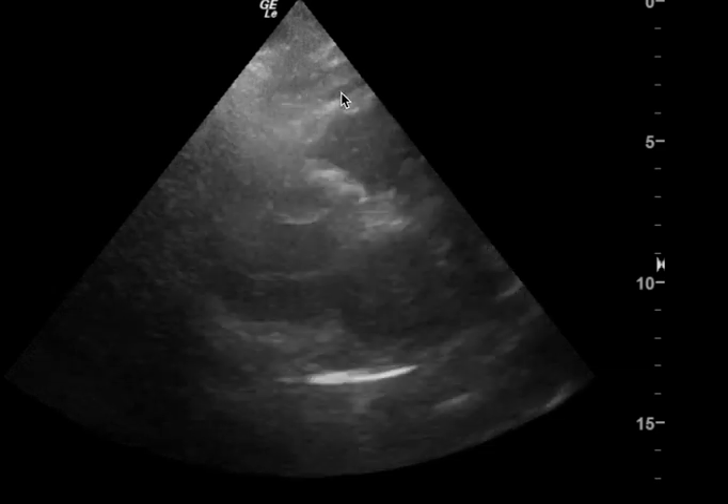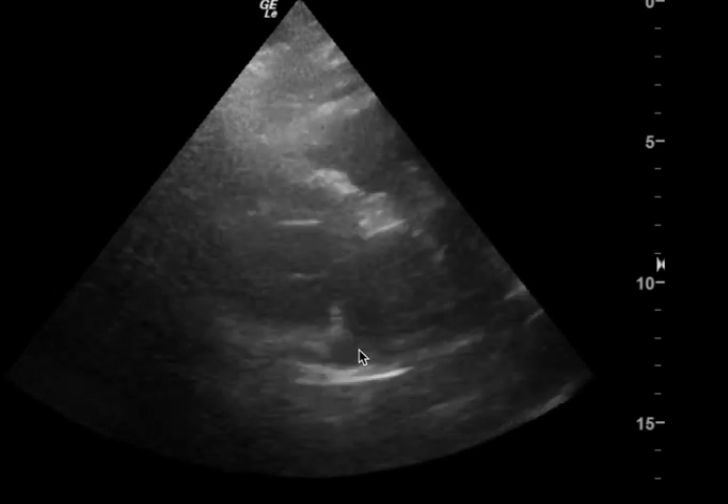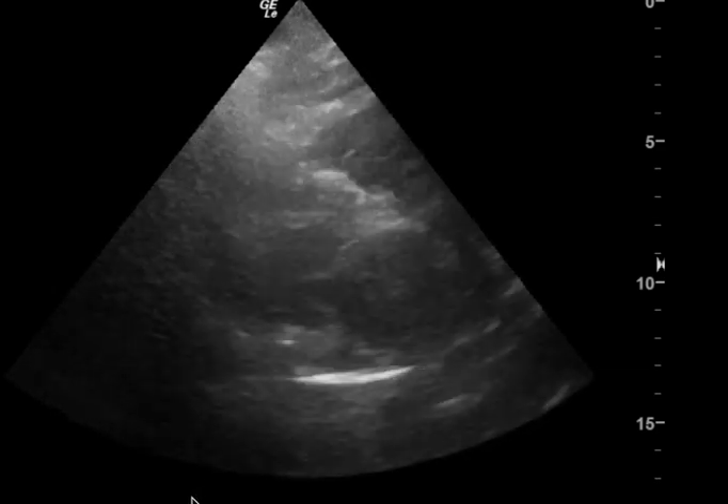Here I think you can see it as well. You can see that black anechoic fluid there, and you can see it here in the distal pericardium.